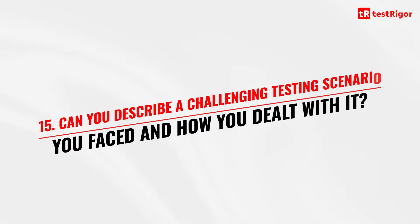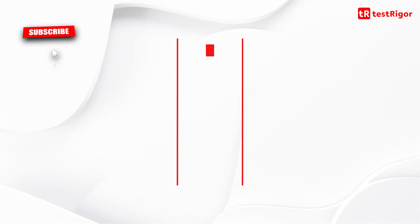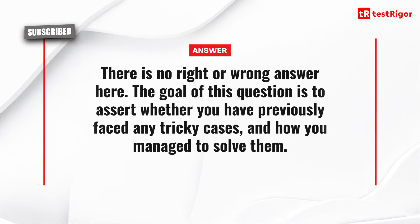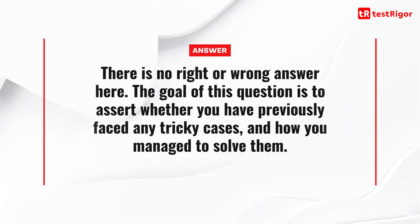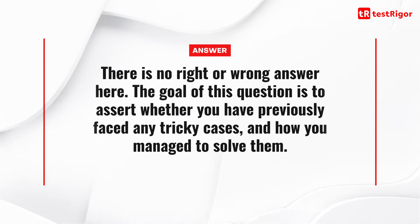Question 15 is a situation-based question: can you describe a challenging testing scenario you faced and how you dealt with it? There is no right or wrong answer. The goal of this question is to assess whether you have previously faced any tricky cases and how you managed to solve them.